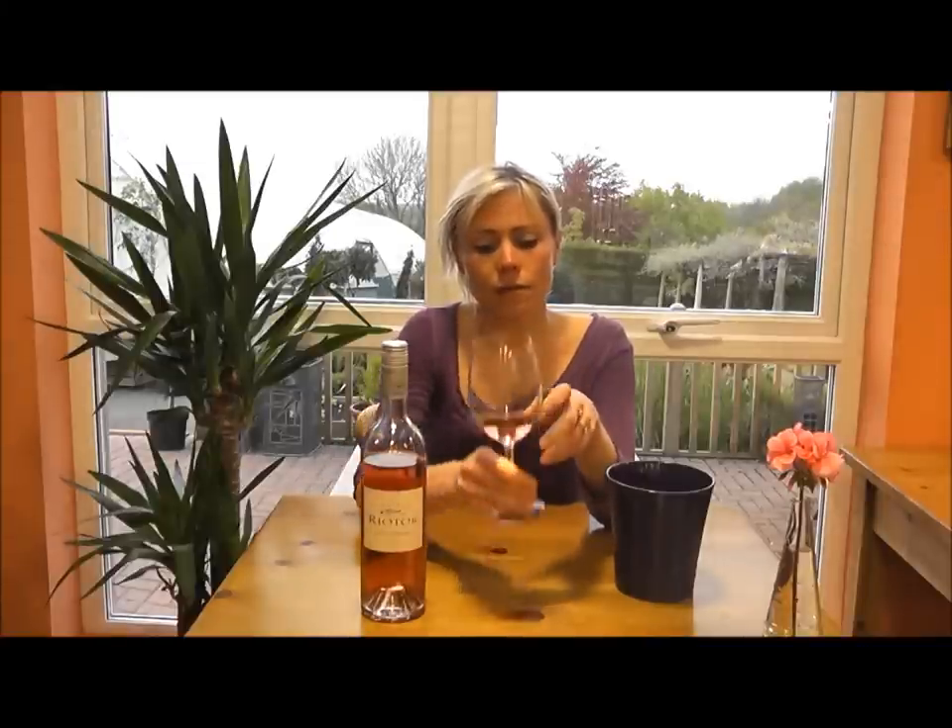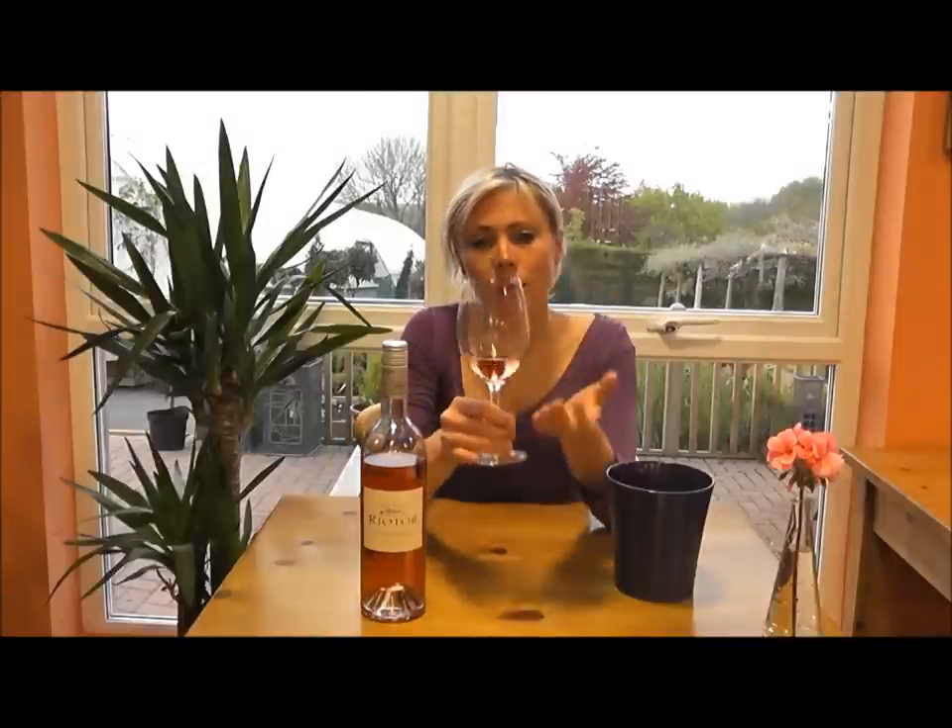This wine is made using the Saignée method, which is where they blend off the free run juice after they crush the grapes. They then leave the grape skins in contact with the juice for enough time to get this lovely salmon pink coloured wine. The juice is then removed and fermented and you have this beautiful rosé.